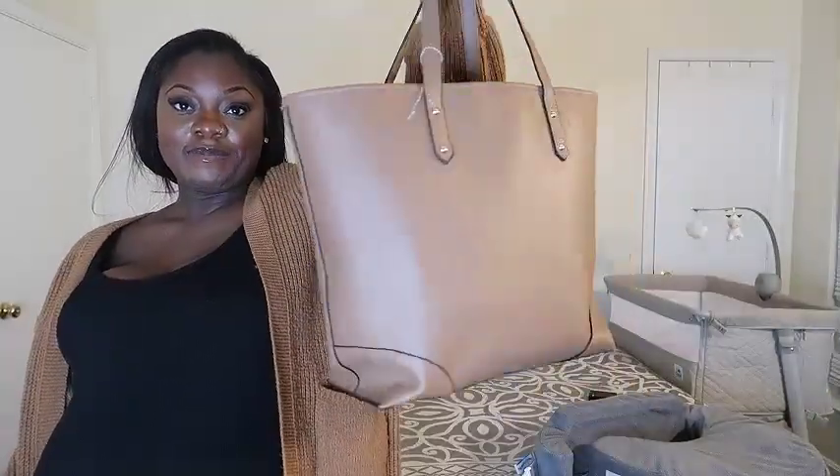Here's baby girl's bag all packed — it looks big but I think it's just the blankets making it look that way. Both bags are packed! That wraps up my 'what's in my hospital bag' video. I hope you guys enjoyed it, and hopefully the next time you see me I'll be introducing you to baby girl. Have a blessed day, bye!